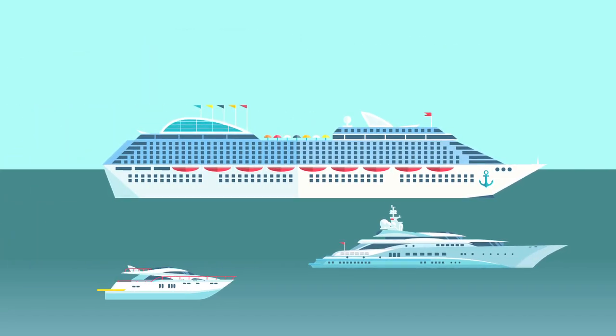No matter your fleet size, manually reconfiguring your communications is a global problem, costing cruise operators time and money. Now, it's a thing of the past.